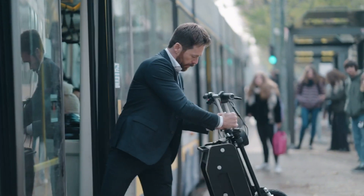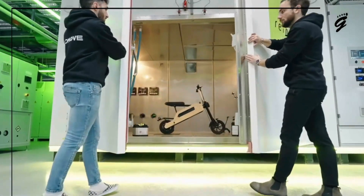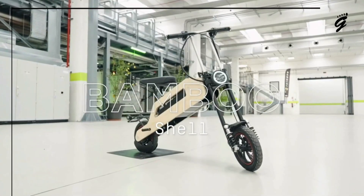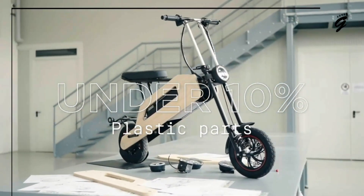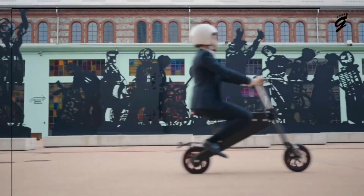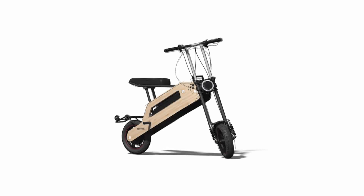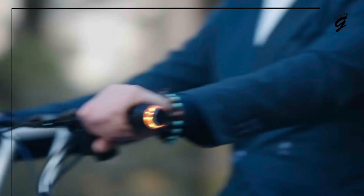That makes storing it in small spaces or taking it on public transport a breeze. The scooter's frame is made from bamboo, giving it a unique look while making it both lightweight and durable — bamboo helps absorb bumps and vibrations so your ride is smoother. It also has adjustable handlebars and cushioned seating so you can set it up exactly how you like for a comfortable ride.